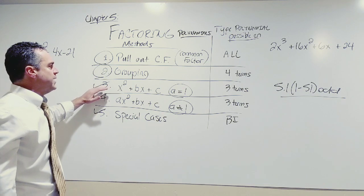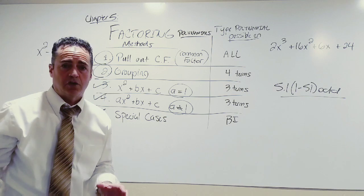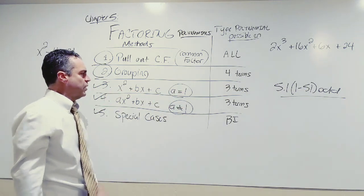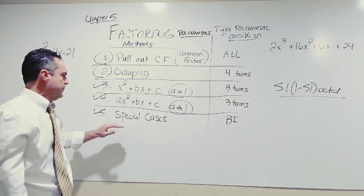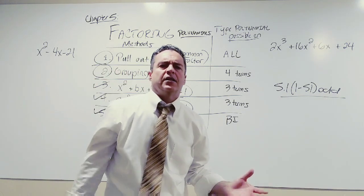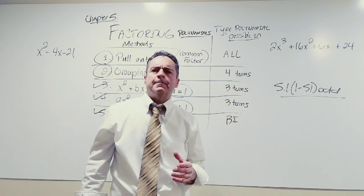Then we've got the x² + bx + c method — bear with me, some of this seems like gibberish right now, but we're going to explain what these mean as we go. This method is where a equals one. Then we have ax² + bx + c where a doesn't equal one. And finally we have special cases.